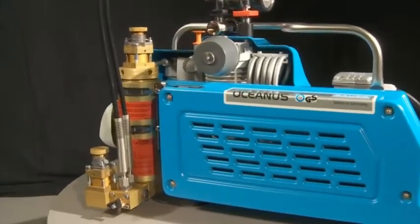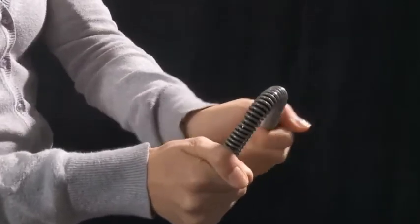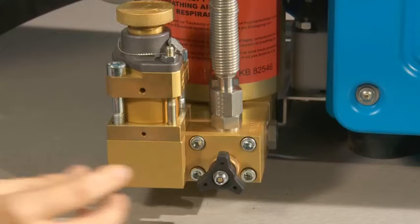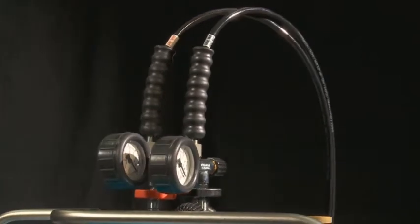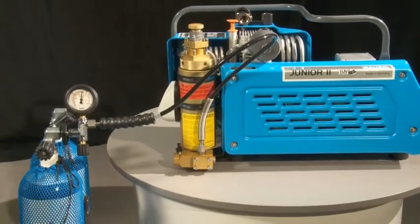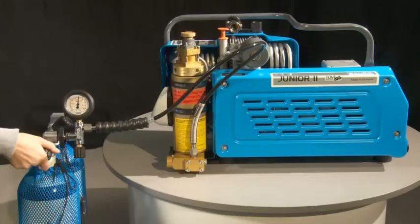Filling hoses with integrated kink protection and food grade PET inner layer ensure that the high pressure breathing air cylinders can be filled safely. The optional changeover device enables the filling pressure to be flexibly changed between 200 bar and 300 bar. The filling valves are self-venting, allowing breathing air cylinders to be filled in no time.